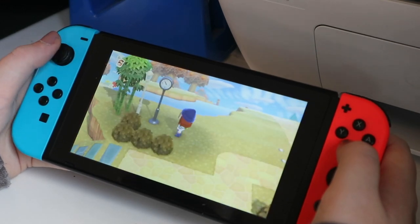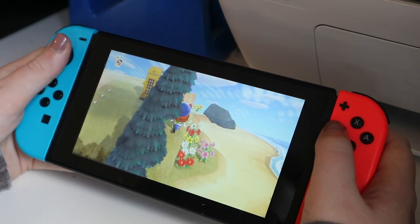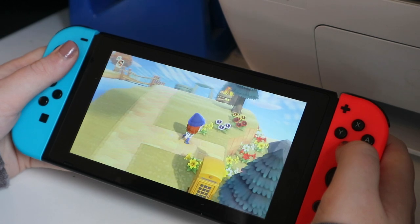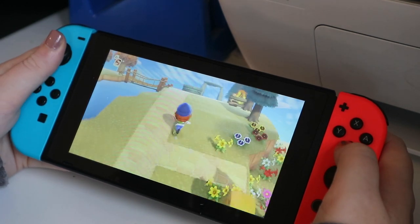Over here we have the clock and a bamboo plant with some lights following the path. I've got a phone box because I'm really trying to work on decorating the island. I was going to have another incline here, but apparently you can only have eight on the island so I ran out. I do need to take this path out at some point.